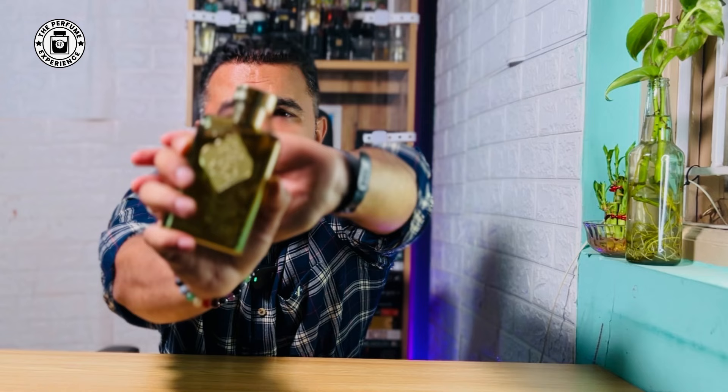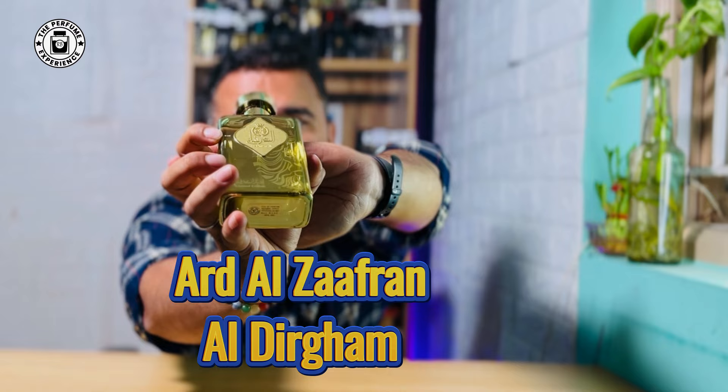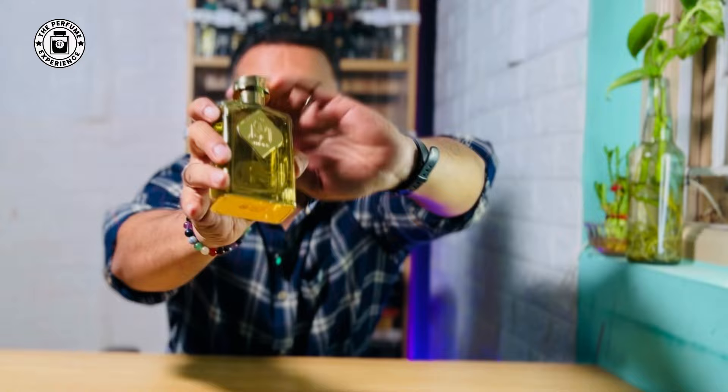Welcome back. I got this fragrance from the house of Ard Al Zafran — Al Dirgham. It's a very beautiful gold-colored bottle with a little bit of artwork, a cap, and a sticker at the bottom. I got this from Danish Perfumes as a high partial — about 95 ml. I was looking for fragrances good for summer, particularly marine, citrusy, and ones with a floral hint, which is exactly what this fragrance represents.